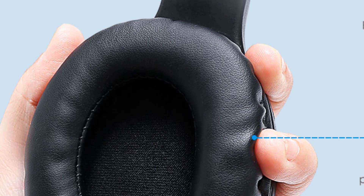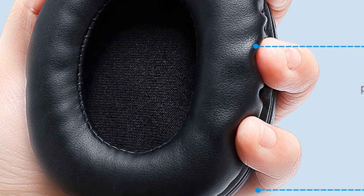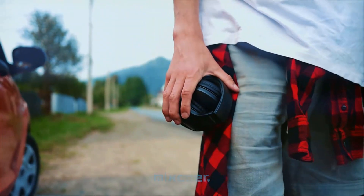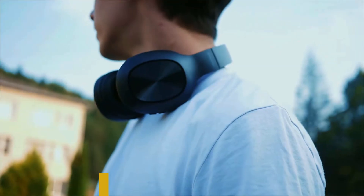Number two: Mixcder HD901. The Mixcder HD901 is probably one of the most comfortable and lightweight over-ear Bluetooth headphones on AliExpress, with a 4.8-star rating. Its key features include 20 hours of call and playtime, Hi-Fi stereo sound, Bluetooth 5.0, passive noise isolation, TF card support, and a built-in microphone.